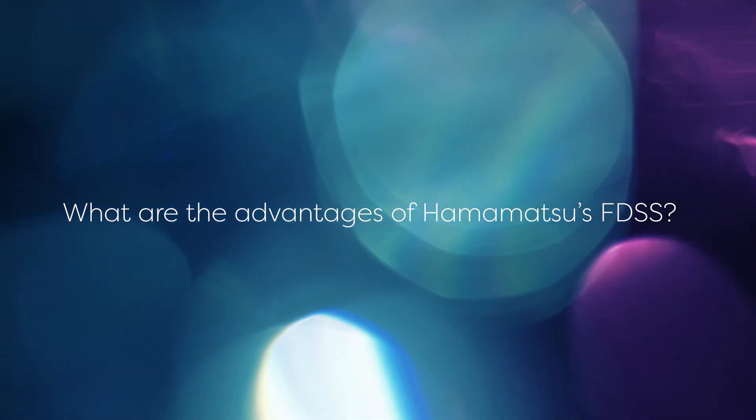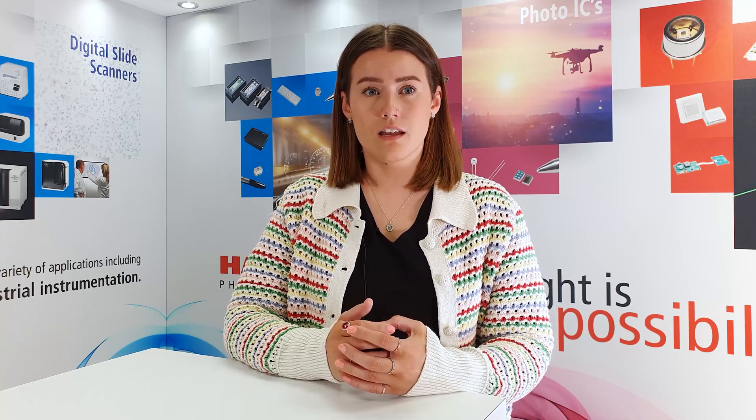What are the advantages of Hamamatsu's FDSS? The main advantages of the FDSS as a screening system is that they allow users to carry out quicker, more reliable, economical assays. Our systems have the flexibility and modularity to be configured specifically for each user's needs and offer a variety of different, unique options. Their reliability comes with being a well-built system that uses highly sensitive Hamamatsu cameras for the detection. The FDSS are very user-friendly, easy-to-use systems, plus you have the added support and expert advice from the Hamamatsu team.